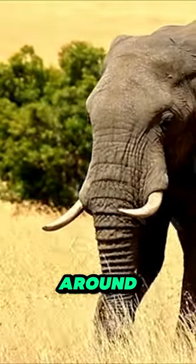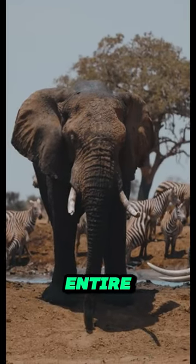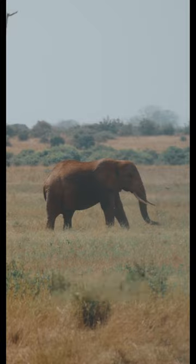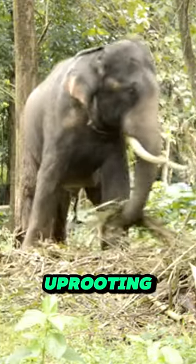Did you know an elephant's trunk has around 150,000 muscle units? That's more than we have in our entire faces. This incredible dexterity allows them to perform actions as delicate as picking up a single blade of grass, or as powerful as uprooting a small tree.